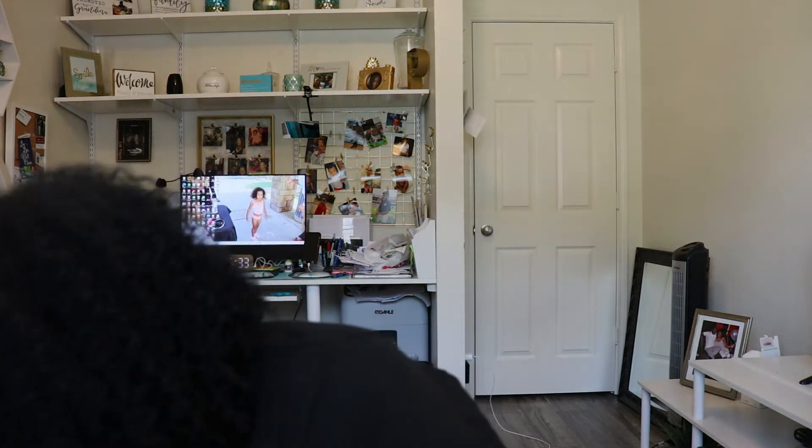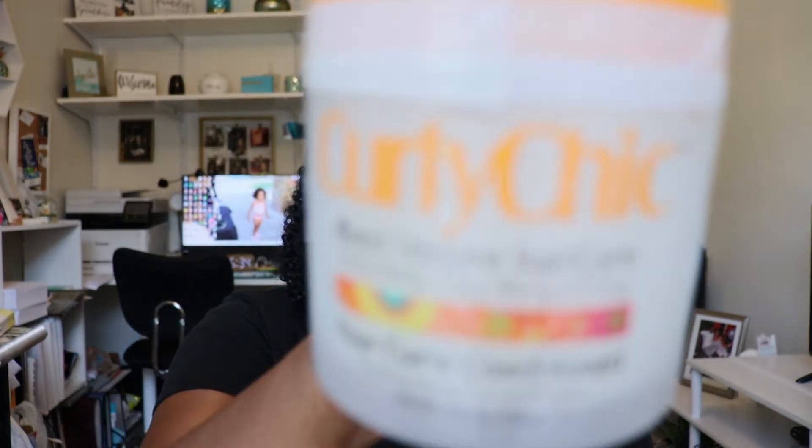I bought these items not knowing they were for mixed texture hair care — so I'm going to give them to my daughter-in-law for my granddaughter. This is called Curly Chick, and it is mixed texture hair care — for curly, kinky, curly wavy, and frizzy hair. This is their Creamy Leave-In Conditioner. It has no parabens, petroleum, or mineral oils and it's infused with olive fruit oil, sweet almond oil, and hair vitamins. I'm actually thinking maybe I want to keep this and use it.